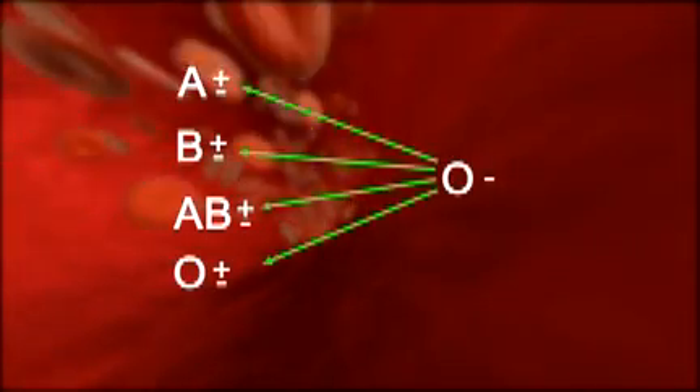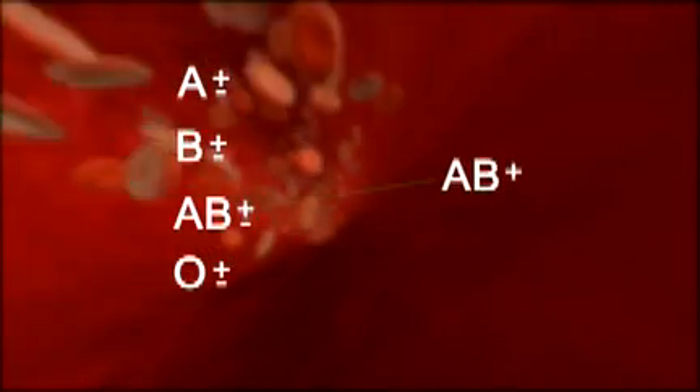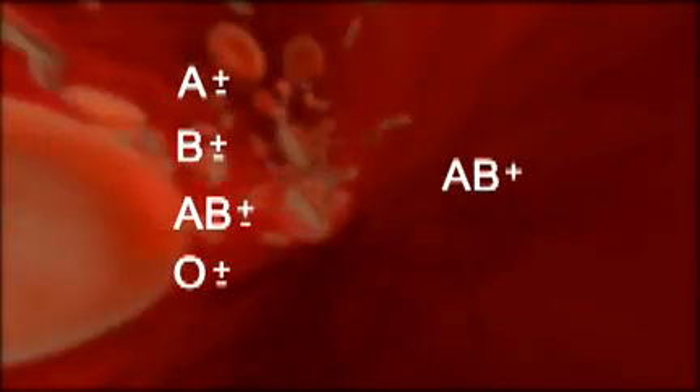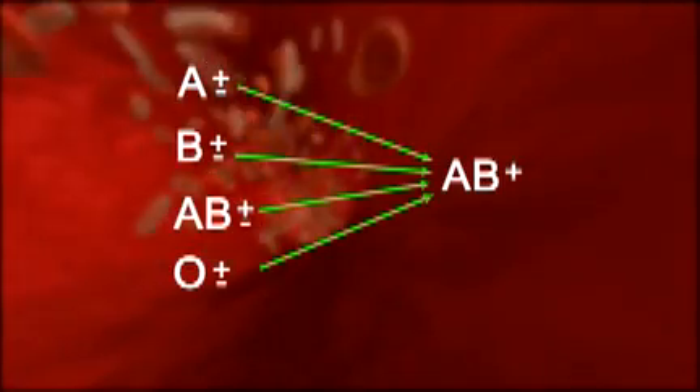O negative blood is considered the universal blood group. It can be given to patients with any blood type in an emergency. AB positive blood, on the other hand, can be given only to AB positive patients. Interestingly enough, AB positive patients can receive any of the other blood groups in an emergency.